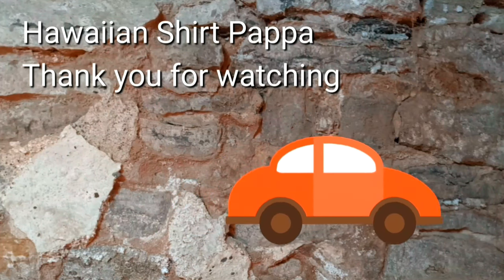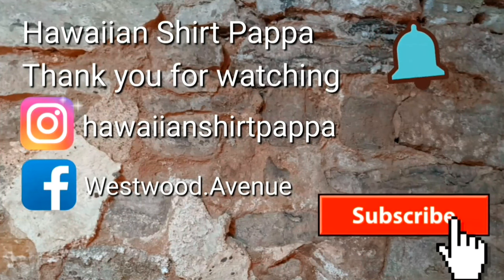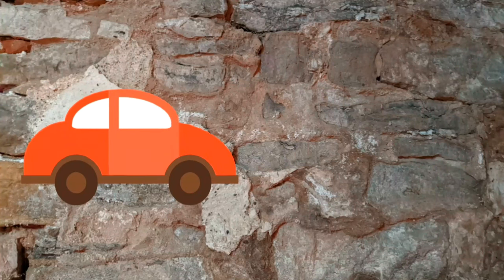Well, thanks for watching — hope you enjoyed this. We'd appreciate it if you'd give us a subscribe and a ding on the bell. Thanks a lot, folks — bye bye!